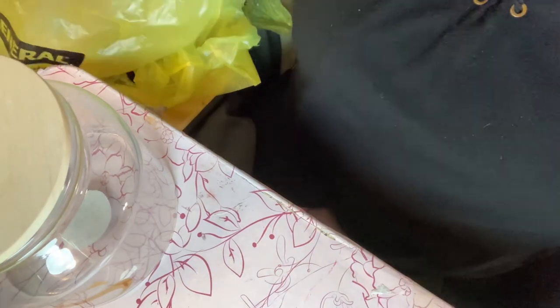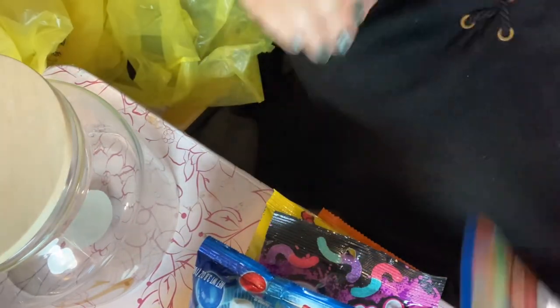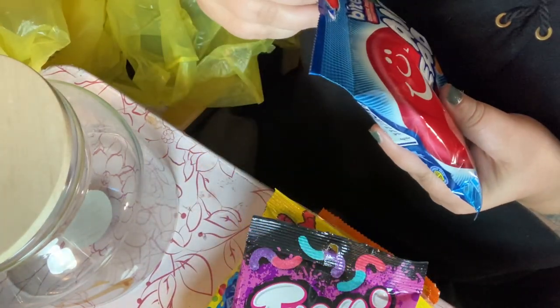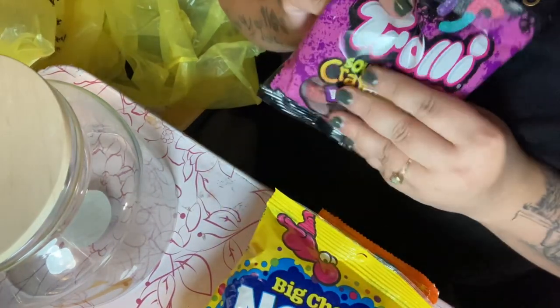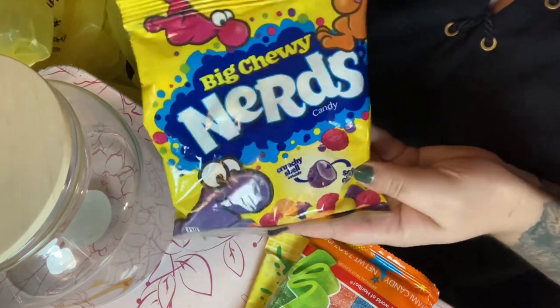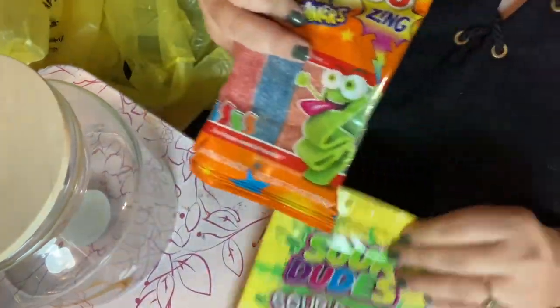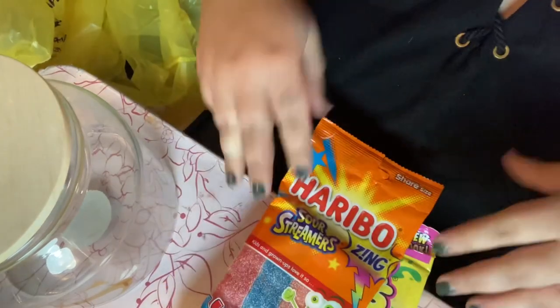Half of these candies were a dollar. We got gummy airheads — my husband loves these, they're one of his favorites. He also likes the harder airhead bites. Some of these things were a dollar, some were like two dollars. They also have nerds that he loves, and these new gummy city stream gummies are his new thing.